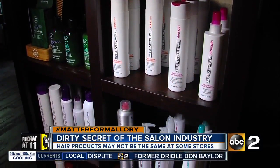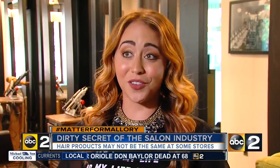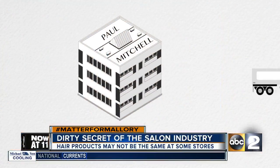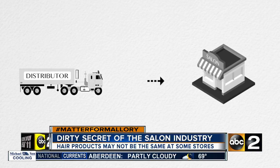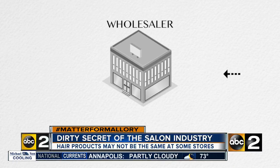It's known as the dirty little secret in the salon industry. Diversion is the unauthorized sale of professional products to a third party or a wholesaler. Paul Mitchell calls it a backdoor deal. Paul Mitchell has contracts with distributors, and those distributors sell to the salons, but somewhere along the way the products are ending up in the hands of wholesalers.